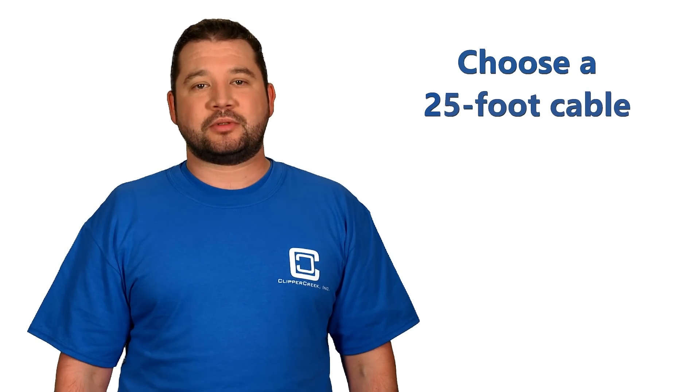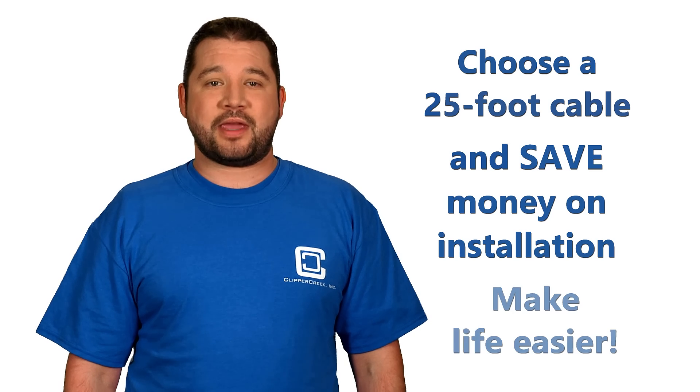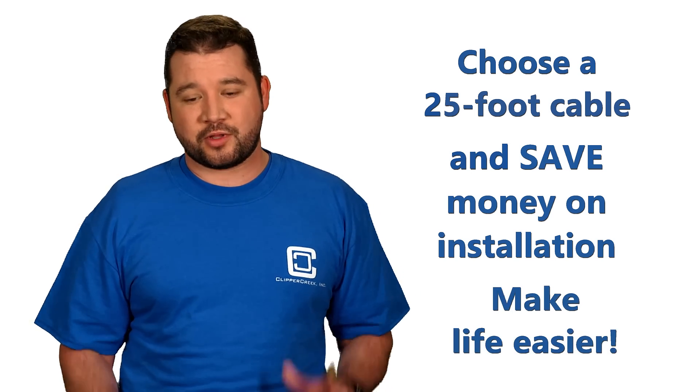So for optimum flexibility, go with a 25-foot cable like those offered at Clipper Creek. Save money on installation and make your life just a little bit easier with a long cable.